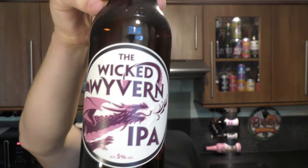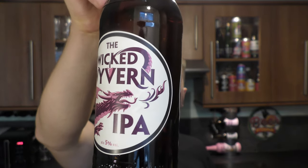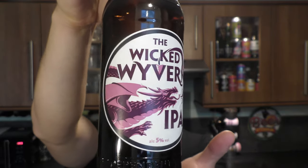It's beer o'clock on Real Ale Craft Beer. Today we've got a beer from Badger Ales — it's a bottle of their Wicked Wyvern IPA, coming in at 5% ABV. There's some kind of strange dragon on the label. Let's get the beer out into a glass and see what we get.